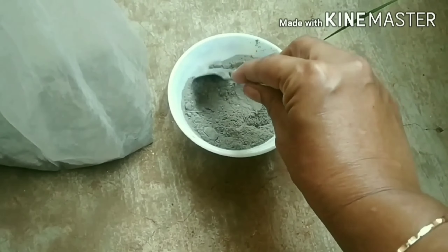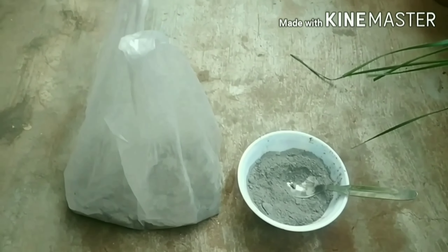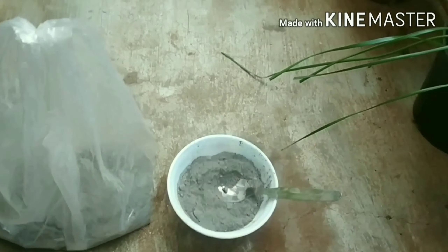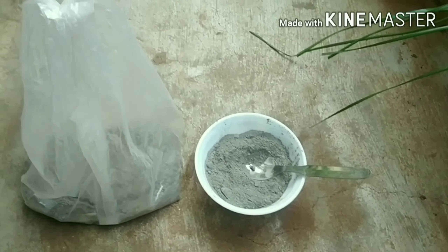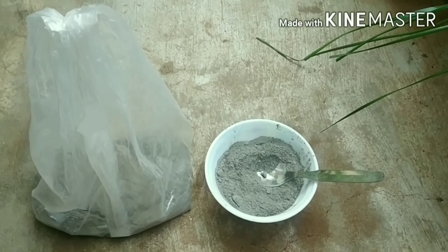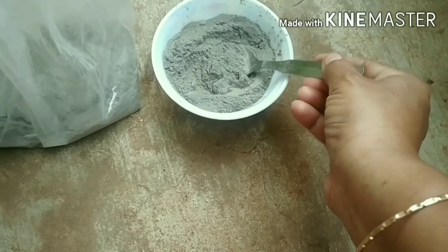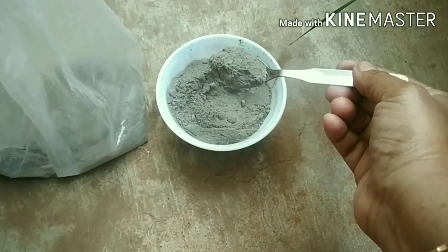We have macronutrients and micronutrients. The macronutrients include nitrogen, potassium, calcium, etc. The micronutrients include iron, boron, manganese, etc.